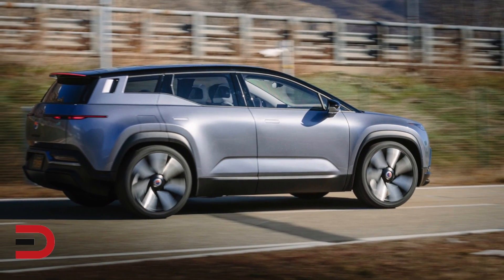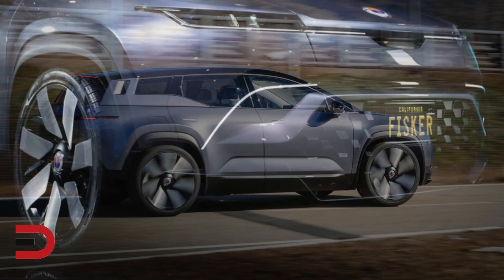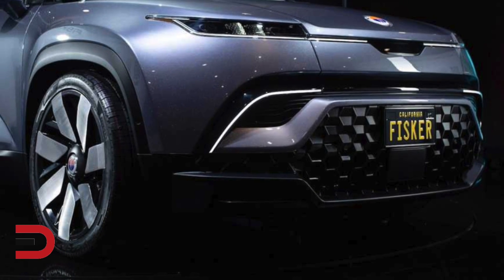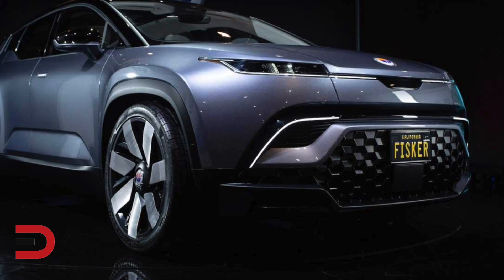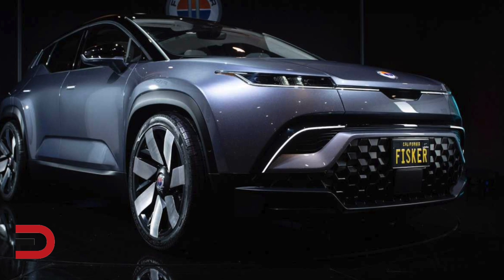Fisker hasn't announced exactly how much horsepower the Ocean will have, but it will have more than 300 on tap, which will give it a 0-60 time of less than 3 seconds. All trim levels will also come standard with four-wheel drive, except the base model.